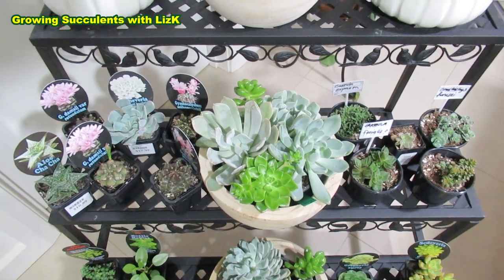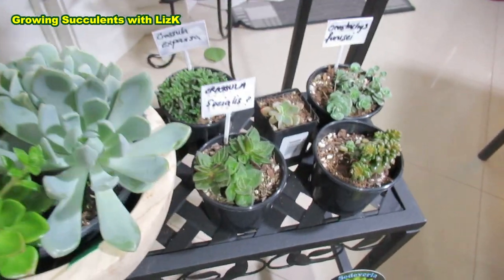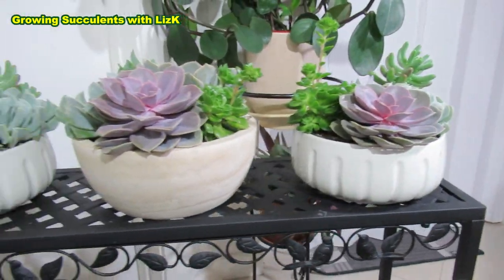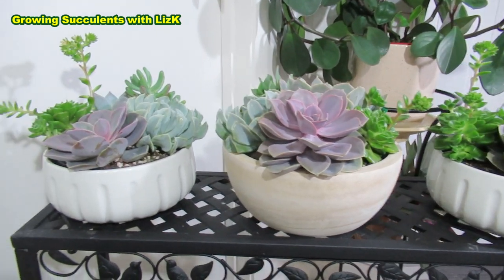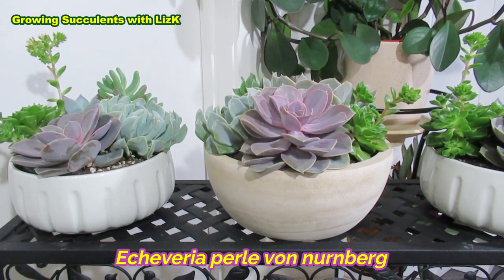My budgie was talking while I was away — he gets scared when I'm gone. But anyway, my budgie is talking to you as well. These arrangements I got from my local hardware store, which are beautiful. I've been after some more PVN because I haven't got enough PVN.